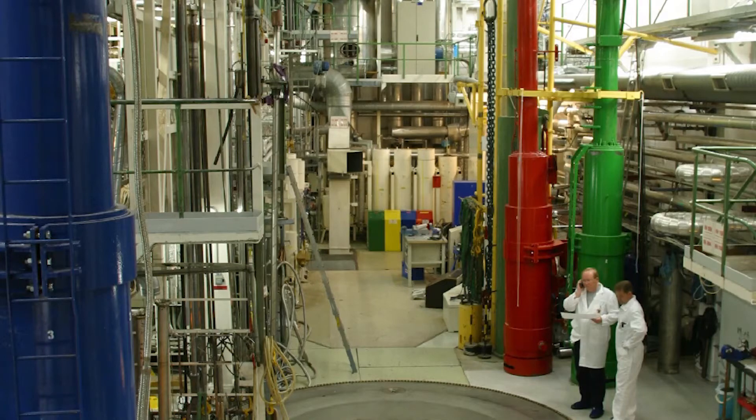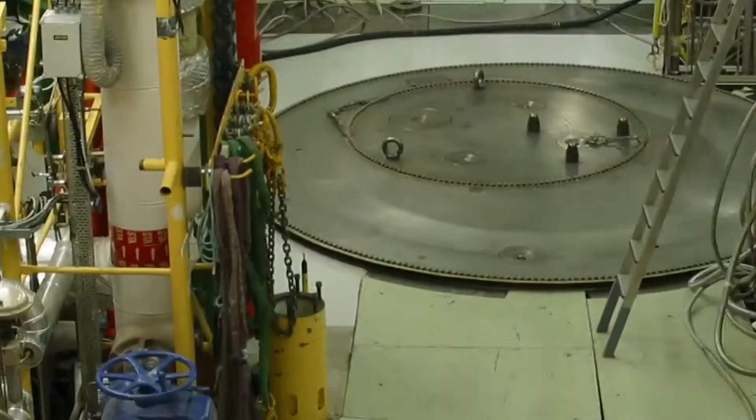Norway hosted the Organisation for Economic Cooperation and Development's Halden Reactor Project, an international collaboration dedicated to improving nuclear safety. From 1959 to 2018, this project loaded thousands of test specimens into the reactor at Halden, including some made of HEU.